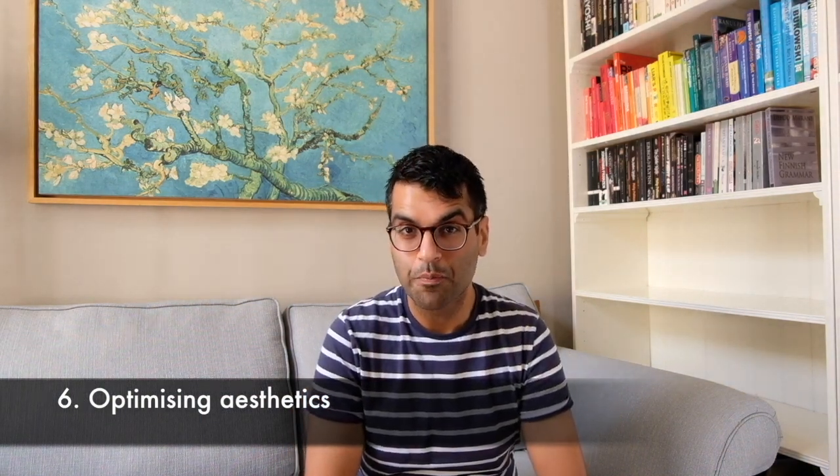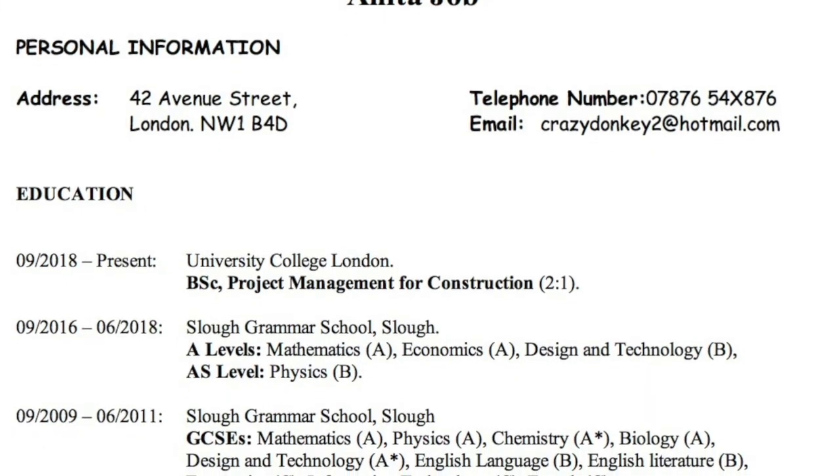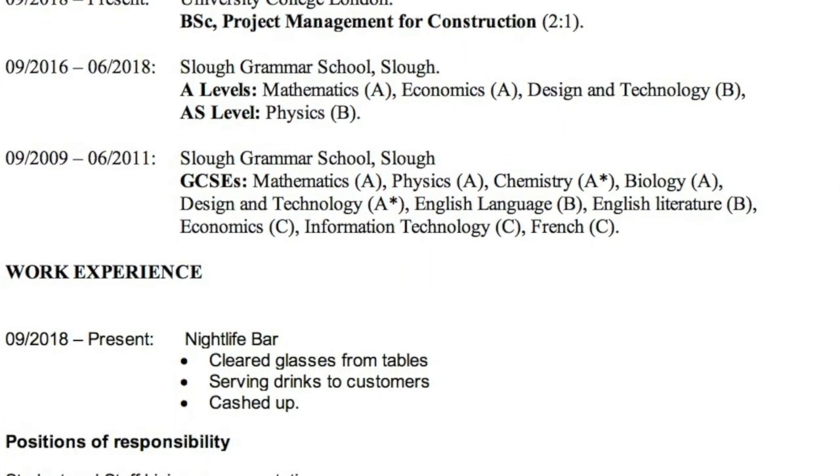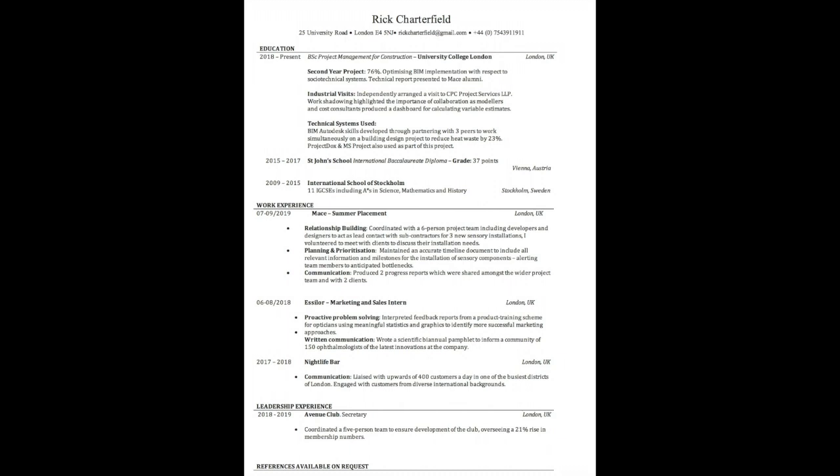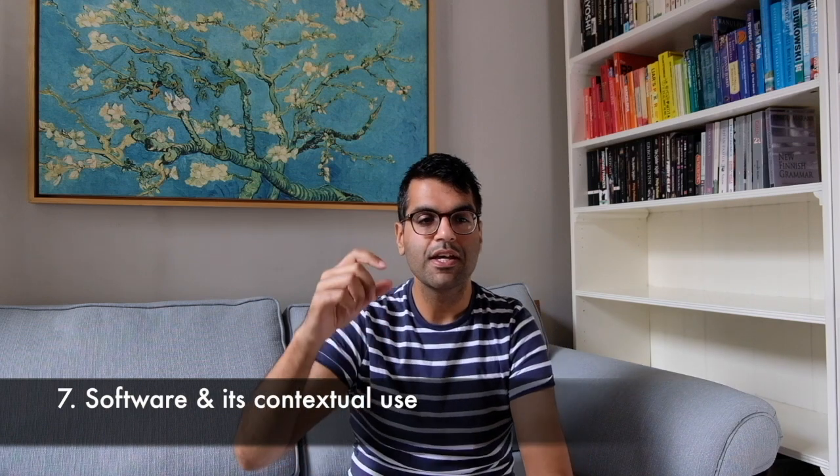Tip number six is thinking about the aesthetic quality and value of the CV you're putting out there. There are objective elements we can apply — the first being fonts. It's difficult to read a CV in a fluid way if many different fonts are being used, even three fonts. You essentially want a CV that is as easy to digest as possible. A well-designed CV uses horizontal lines and judicious use of bold to lead the eye, with enough space between sections to invite the reader in, a well-balanced page, and bullet points to lead the eye to key areas.